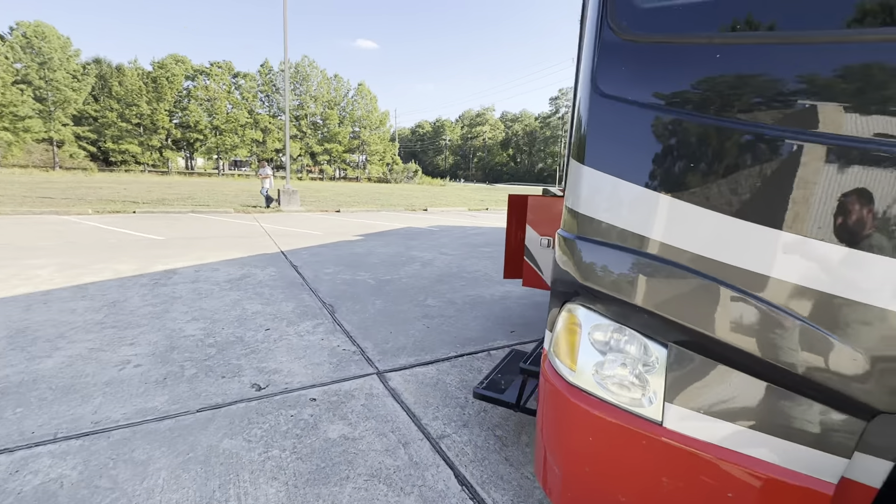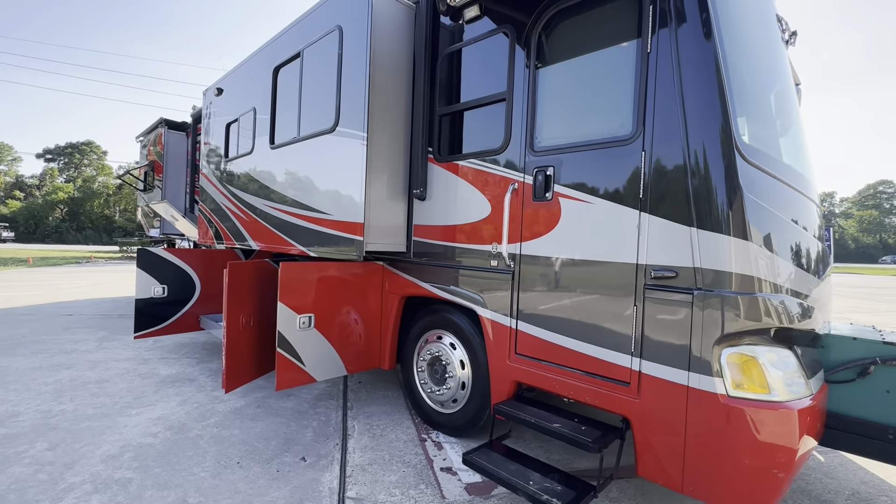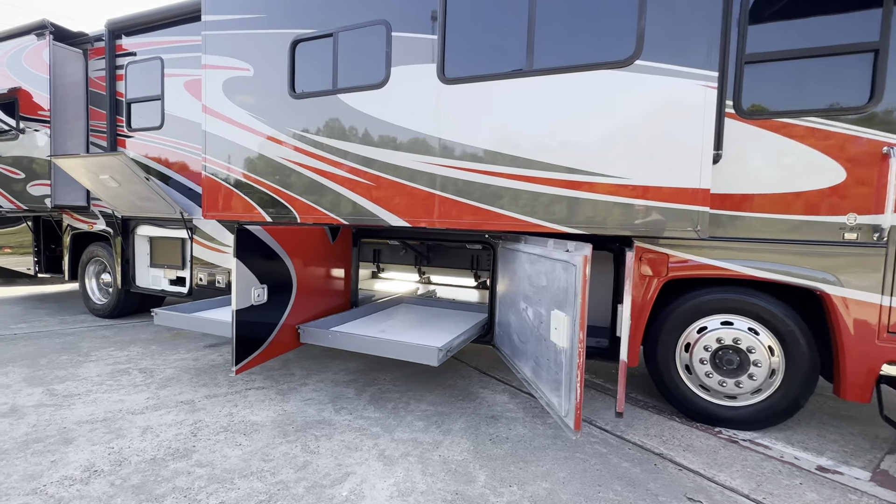The generator has 1,400 hours on it. It also has an outside television.